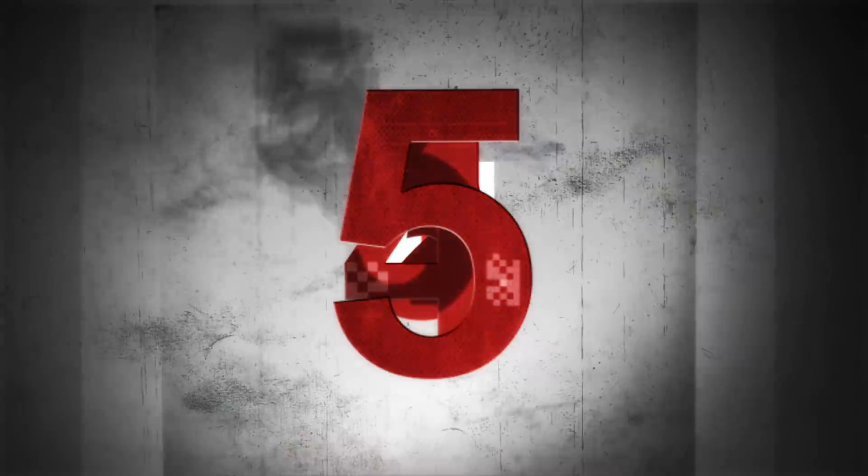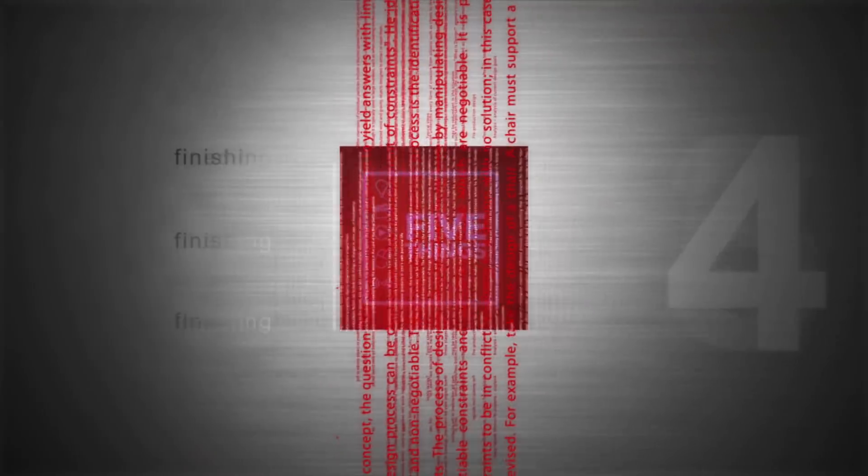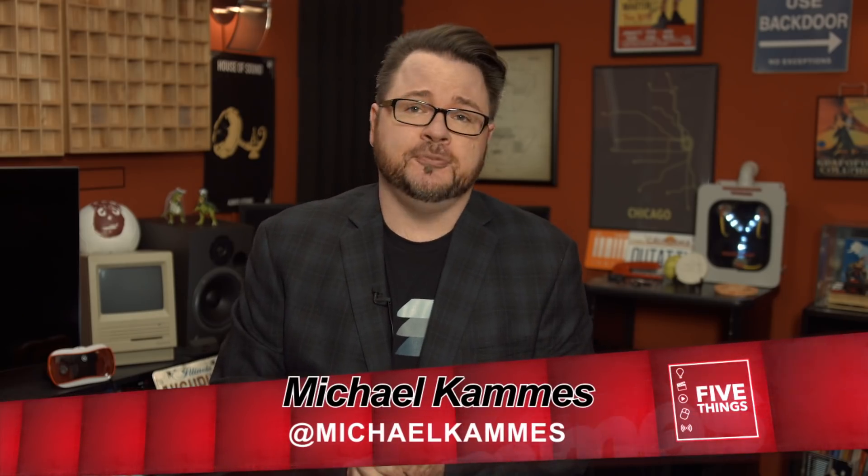On this episode of 5 Things, I've got a few tricks that you may not know about that'll help you upload, manage, and make YouTube do your bidding. Let's get started. Hello, and welcome to another episode of 5 Things, a web series dedicated to answering the five burning tech questions that you have about technologies and workflows in the media creation space, plus tech stuff I dig and how it's used.